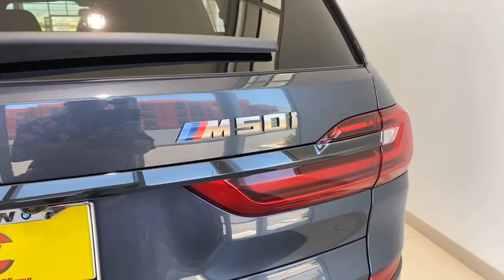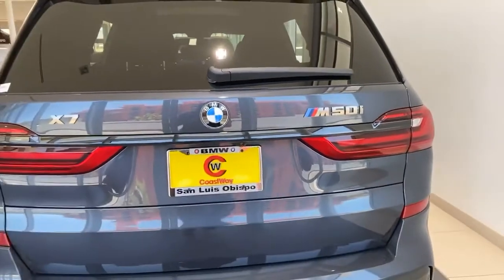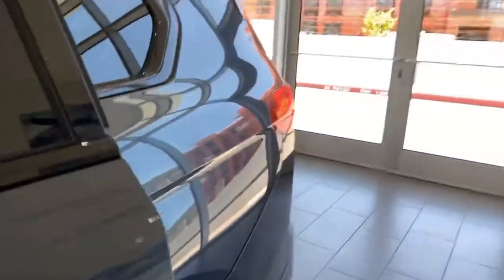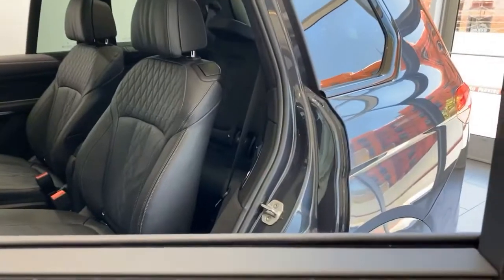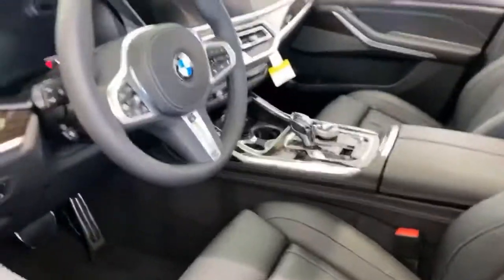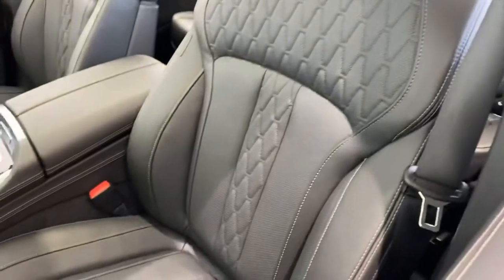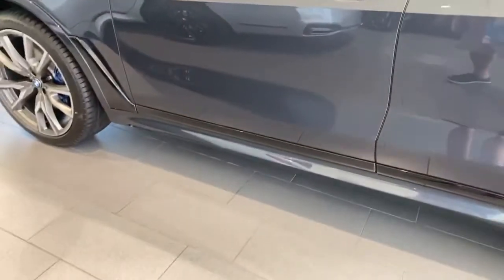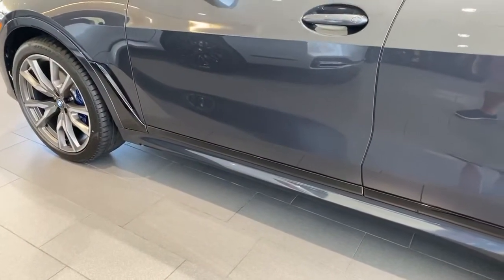Just what everybody needs — an X7 M50i. You can go to the grocery store at 150 miles an hour. It's got three rows of seating, so you can go to the supermarket with six people like a bat out of hell at 150 miles an hour. There's the dashboard — I'm loving that color-on-color stitching, the black on black. I think me and my wife would need like an escalator to get into this car.